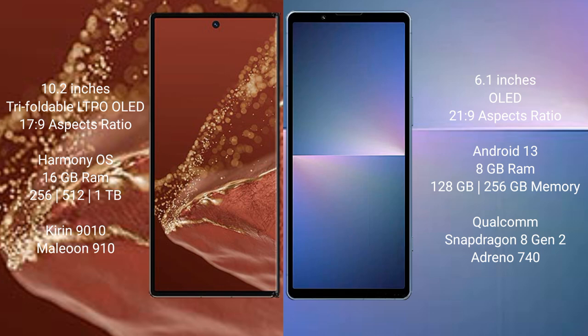Huawei Mate XT Ultimate runs on the HarmonyOS operating system. Sony Xperia 5 Mark 5 runs on the Android 13 operating system.